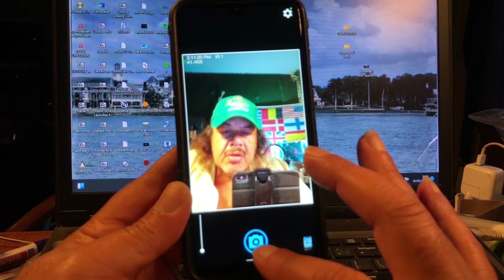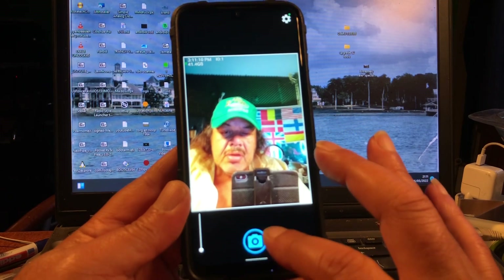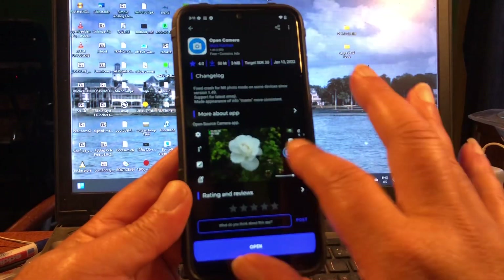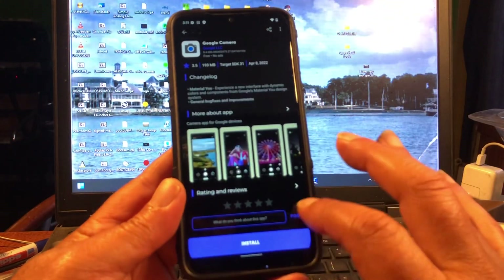The camera picture works, but it doesn't work too great, I think. Maybe it's not so good. Let's go for the Google Camera and see if that will work.